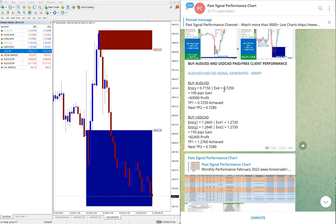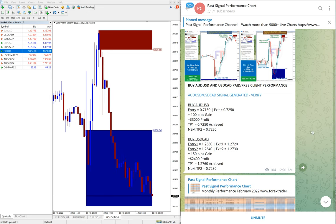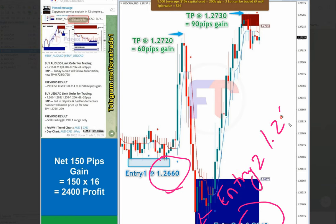The last hedge pair is AUDUSD and USDCAD. AUDUSD made 100 pips gain. For USDCAD, we made two entries: entry 1 from 1.2660 and entry 2 from 1.2640. Both entries performed, and the total gain on USDCAD was 150 pips.